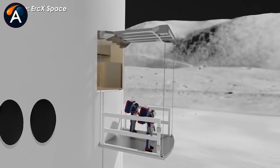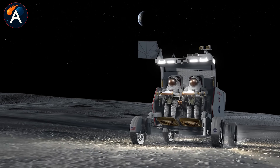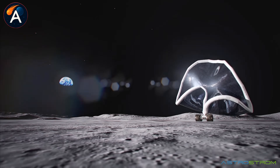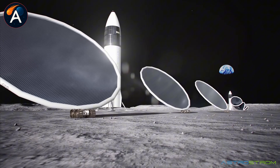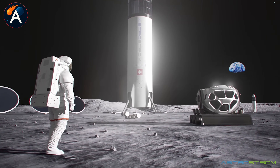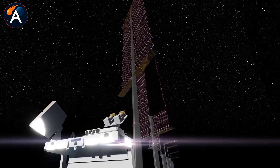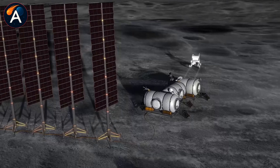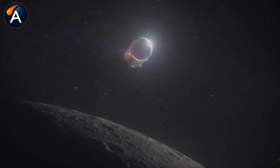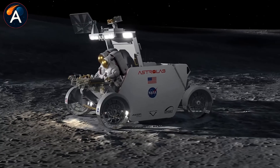They start assembling modular habitats near the landing site while living inside the HLS itself, which provides oxygen, food, water, exercise equipment, and radiation protection. Additional Starships arrive on subsequent missions, some landing vertically for crew transport, others potentially landing horizontally to become permanent base modules. Each flight brings more equipment and capability. The base grows piece by piece.